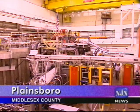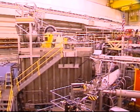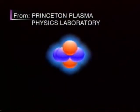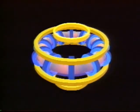Fusion reactors are extreme machines designed to join atomic nuclei together, producing energy much the way stars do. The charged gas or plasma in which the fusion reaction takes place, at temperatures hotter than the center of the sun, is confined by powerful magnets.